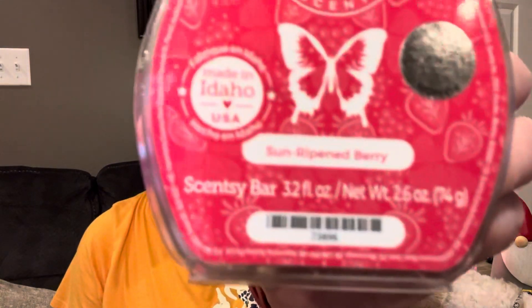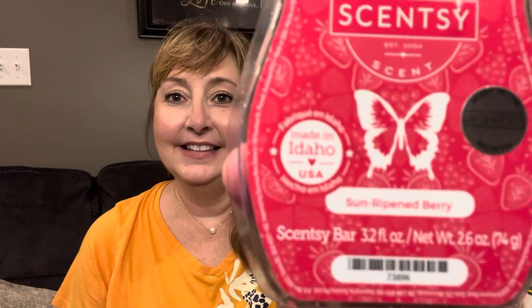The scent of the month for January is Sun Ripened Berry. It is a fresh, fruity, springtime scent — look how pretty it is. It just makes you ready for springtime and strawberry picking. The scent smells just like strawberries, raspberries, and peaches to me. Just like a fresh fruit salad.